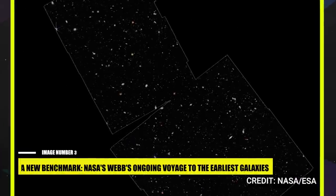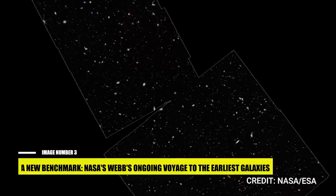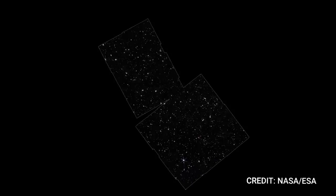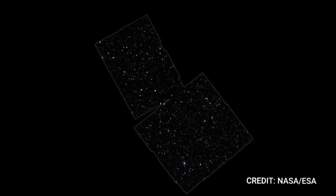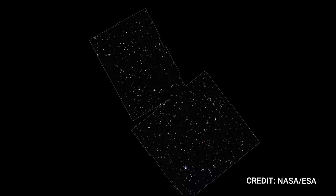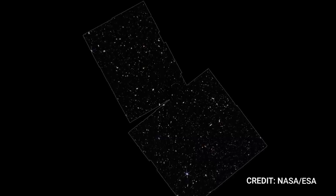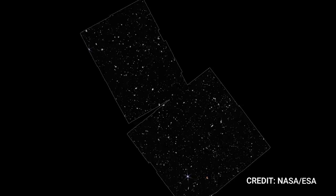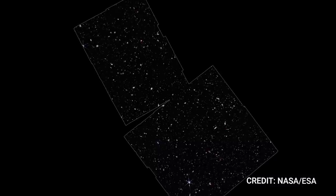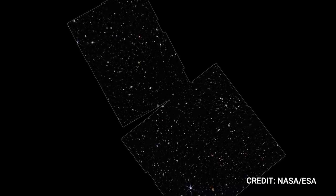Number 3: A New Benchmark — NASA's Webb's Ongoing Voyage to the Earliest Galaxies. NASA's James Webb Space Telescope, an epitome of international collaboration, is writing new chapters in our knowledge of the cosmos. Its cutting-edge technology has led to a milestone discovery of the oldest confirmed galaxies ever detected, hailing from an era less than 400 million years post-Big Bang — only 2% of the universe's current age. The light from these galaxies has journeyed over 13.4 billion years before being captured by Webb's state-of-the-art detectors.